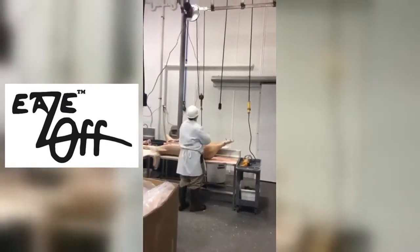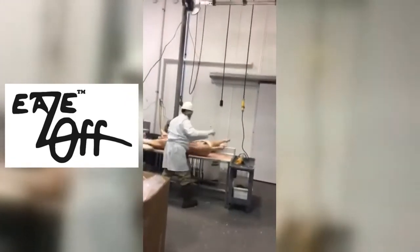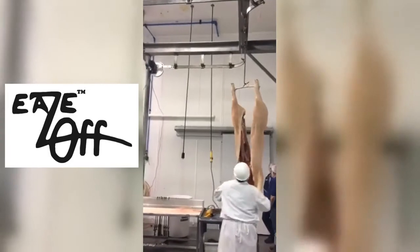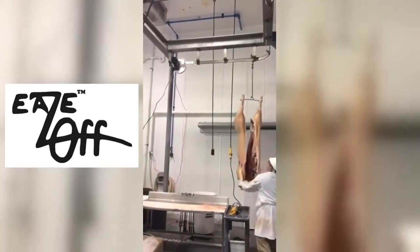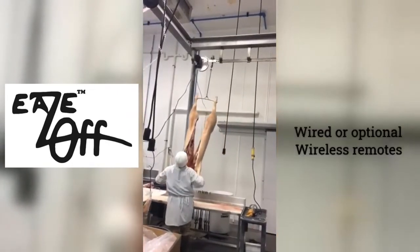Our new EZ-Off replaces old spring-style carcass droppers, and it's faster, safer, and more reliable. The EZ-Off lowers or lifts 1,000 pounds down from or up to your rail automatically using our remote control.